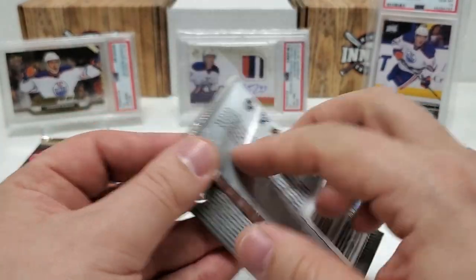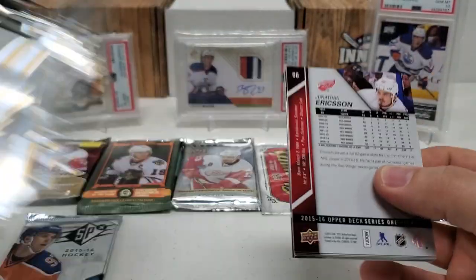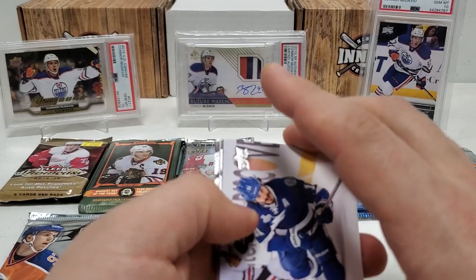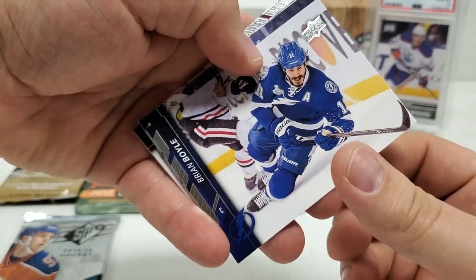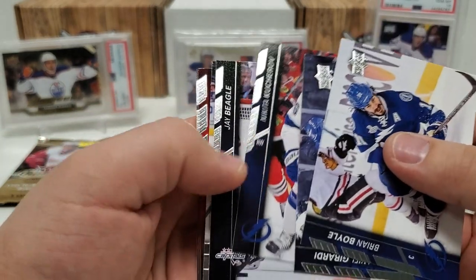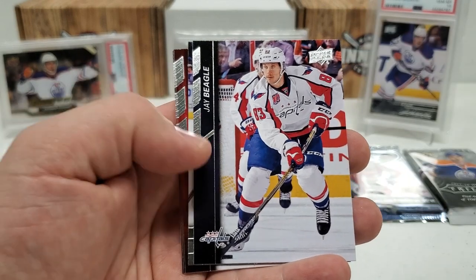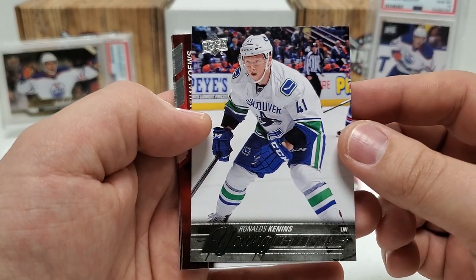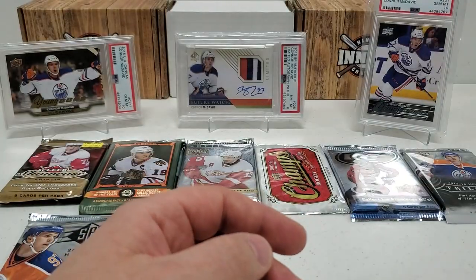Let's do Series One — odds are a little bit better but still very far off. We're looking for the Young Guns base of Connor McDavid, and you can also pull Team Canada stuff in here. Brian Boyle starts us off, Daniel Gerard, Nikita Kucherov. We do have a Young Guns — I can tell you it is not the Connor McDavid though. It's Ronalds Kennins. Not the best name, still Young Guns — still a hit, I'll take it. Jonathan Tasy, Marion Gaborik, Jonathan Eriksson.